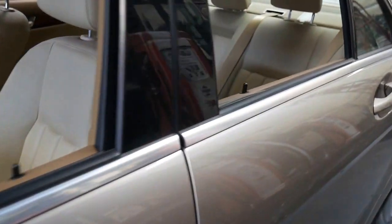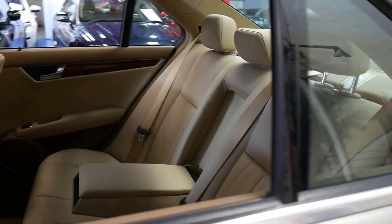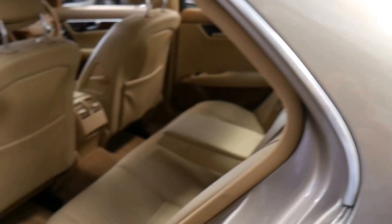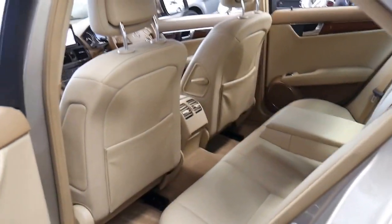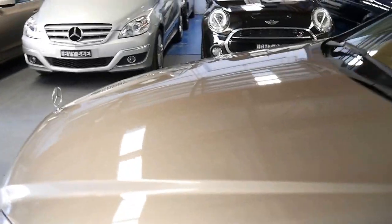It's absolutely stunning. It's got ample seating for five — I haven't moved the seats forward or anything like that, but as you can see there's plenty of room. It really is a very impressive car.